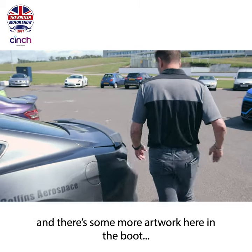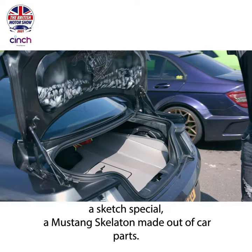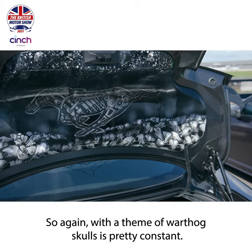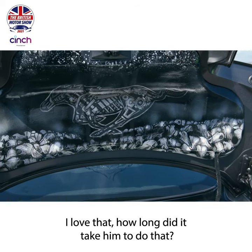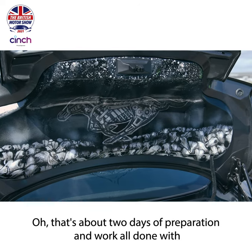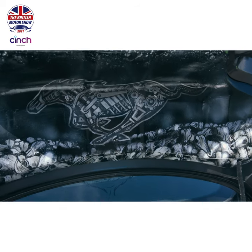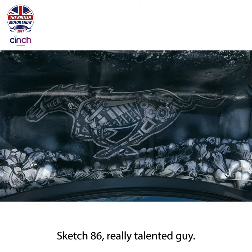And there's more artwork here in the boot. That again is a Sketch special - a Mustang skeleton made out of car parts, with a theme of Warthog skulls. How long did it take him to do that? About two days of preparation and work - there's a prequel and then it's all spray painted and lacquered. He's a talented guy, Sketch 86. Really talented.